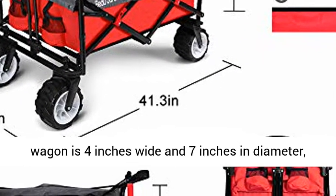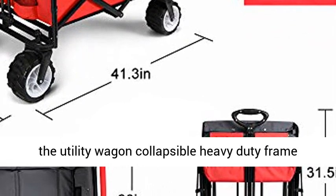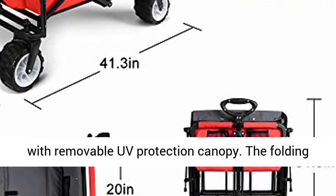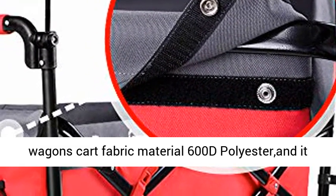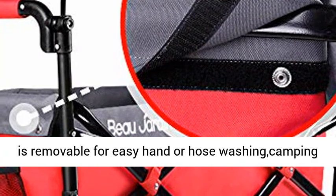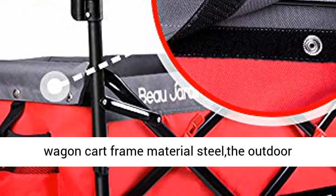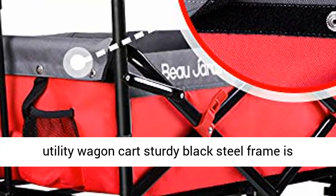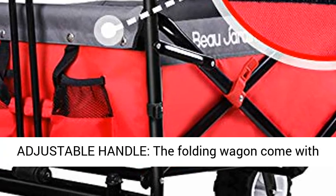Two cups are not included. The wheel of the canvas wagon is 4 inches wide and 7 inches in diameter. The utility wagon has a collapsible heavy-duty frame with removable UV protection canopy. The folding wagon cart fabric material is 600D polyester and is removable for easy hand or hose washing. The cart frame material is steel — the outdoor utility wagon cart's sturdy black steel frame is more stable.